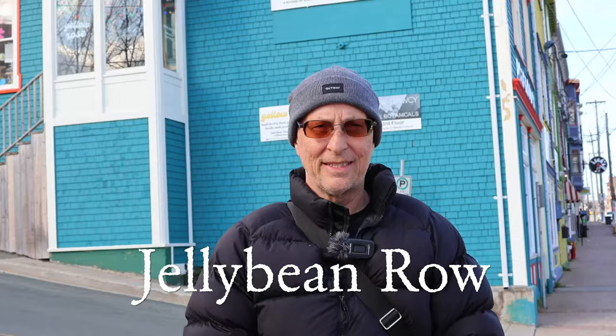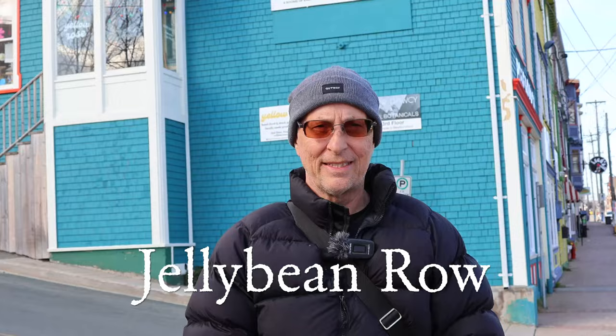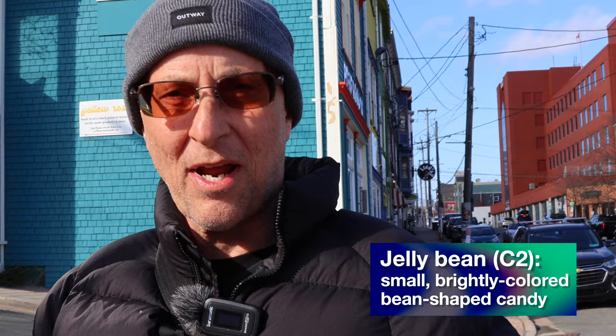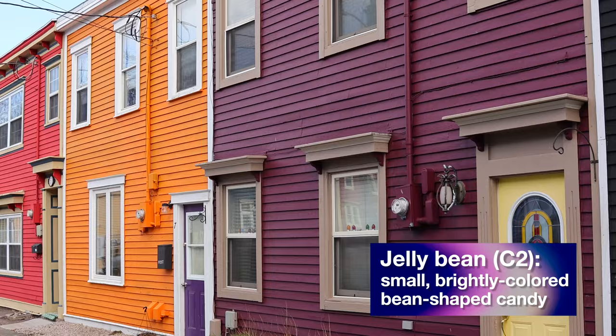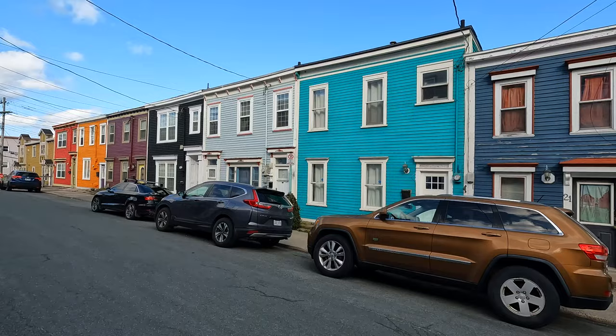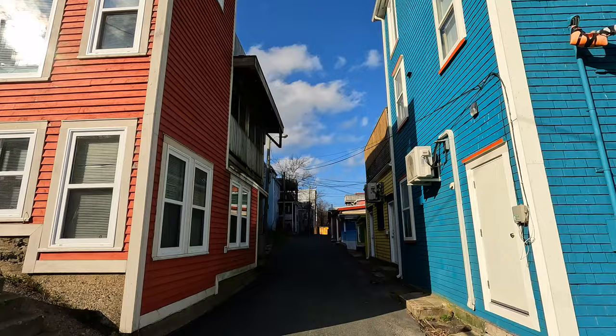Jelly Bean Row! We're here in lovely downtown St. John's, Newfoundland. This area is known as Jelly Bean Row. Jelly beans are known for having different colors and different flavors. So this area got the nickname Jelly Bean Row because each house is painted a different color. The different colors are all quite brilliant and unique — they're different from each other, so they look like jelly beans.